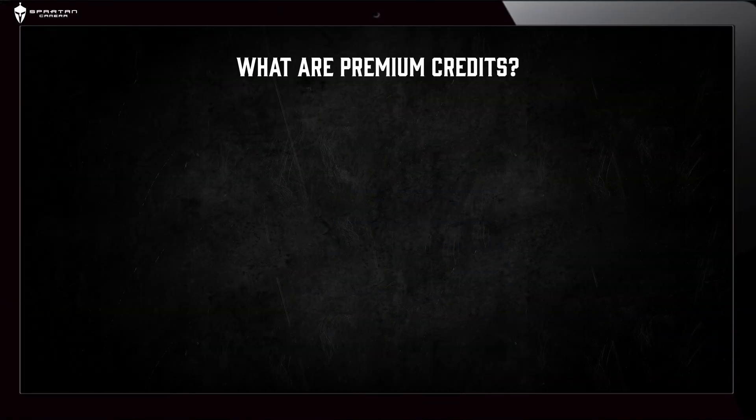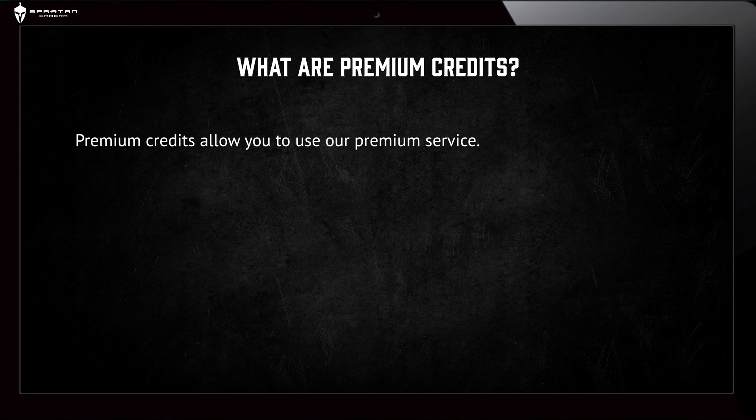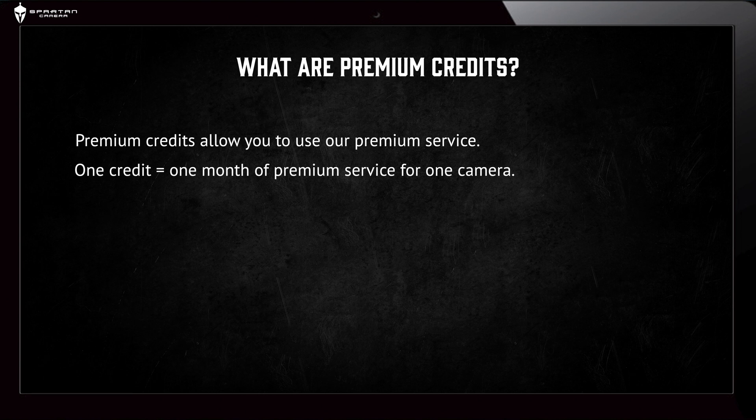What are Premium Credits? Premium Credits allow you to use our Premium Service. One credit is worth one month of Premium Service for one camera.